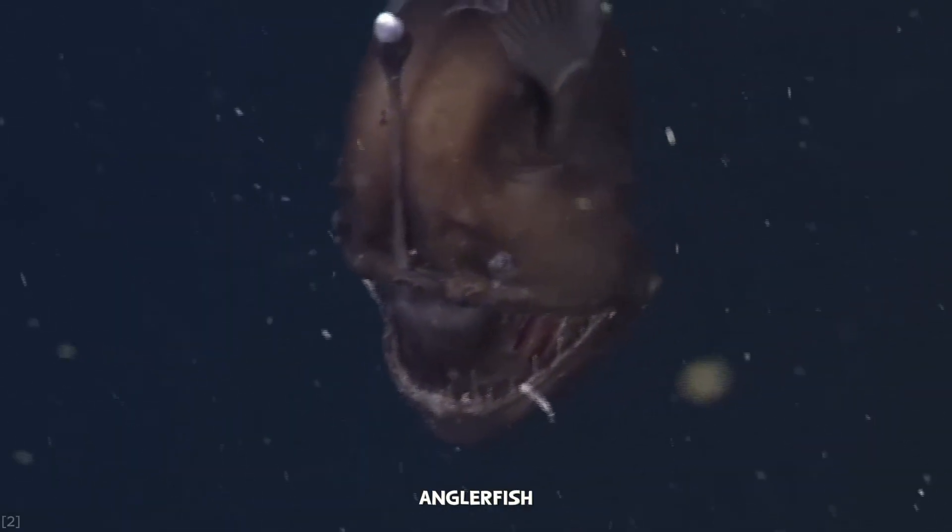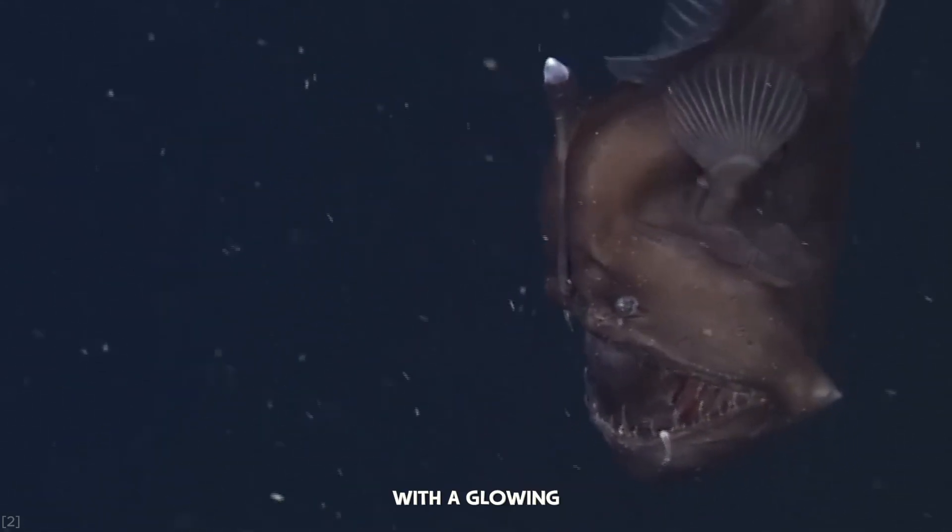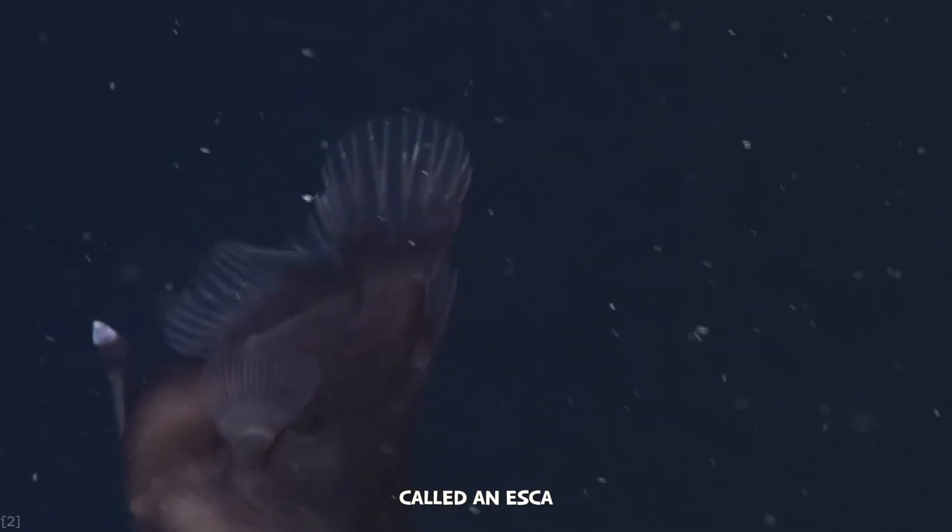The female anglerfish has a long, fleshy, rod-like structure on her head, with a glowing lure at the end called an esca.